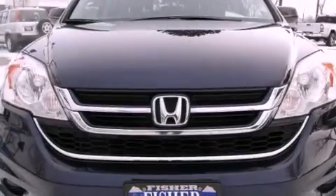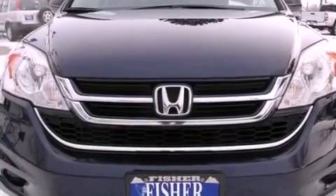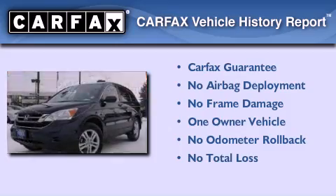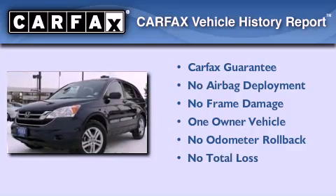With an EPA estimated rating of 27 miles per gallon on the highway, fuel efficiency does not take a back seat. This Honda has had only one owner, and it qualifies for the Carfax buyback guarantee.